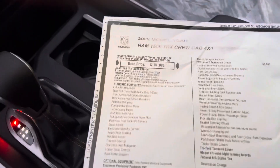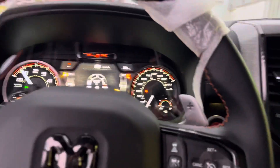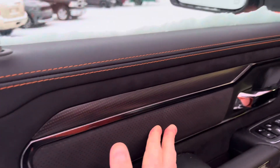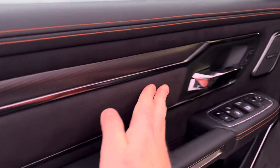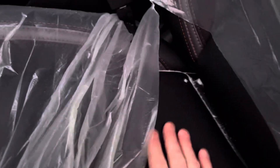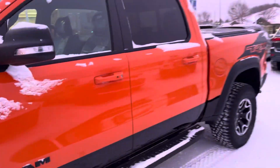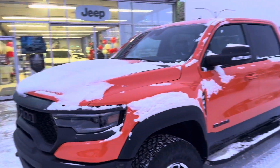MSRP on this one is about $130K. They're usually going over MSRP because they're in such demand and low supply. Suede, Harman Kardon — so nice to the touch. Lumbar, four-way lumbar support, full leather. TRX badging stitched into the seats right there. This one's probably sold just as it shows up — a lot of people want these.